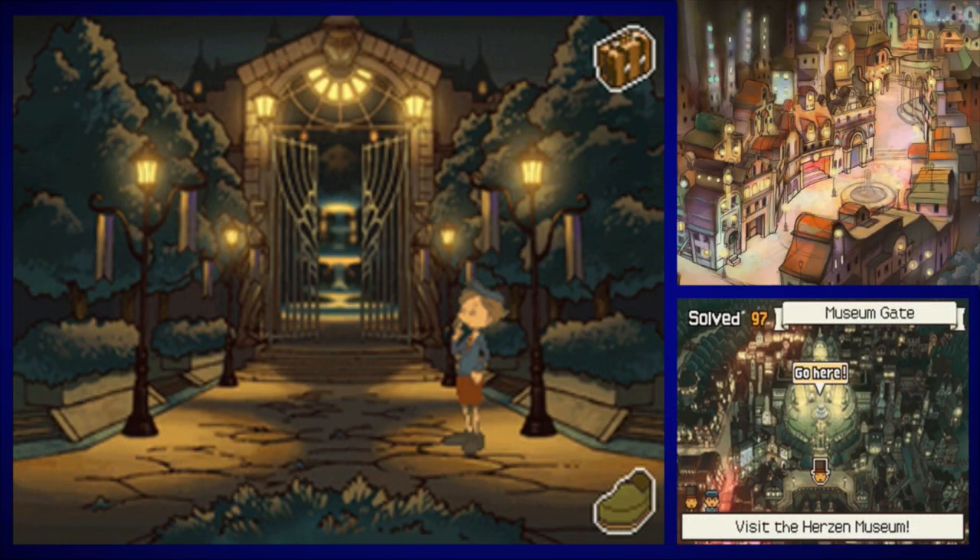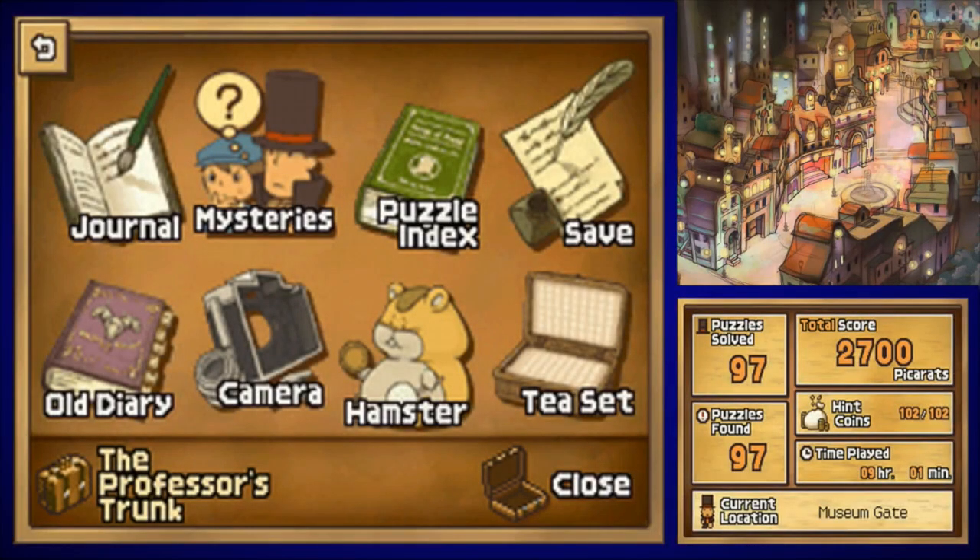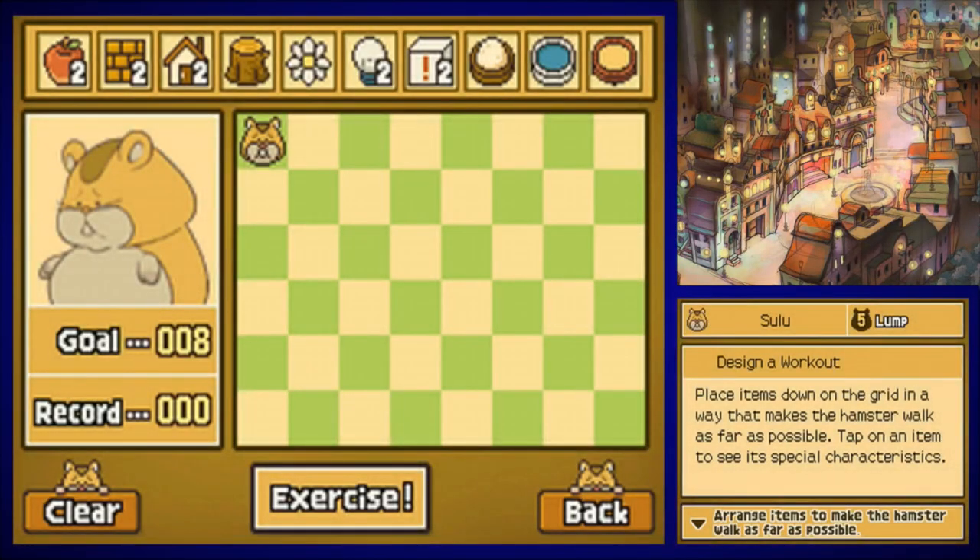Good morning everybody, it's Midnight and Beyond welcoming you back to the world of Professor Layton and the Diabolical Box. In the last episode we got all the teas completed and started serving them. In this episode we're going to take a tea break and go on a workout with our good old buddy Sulu the hamster, because we've finally gotten all of his toys and can do all the workouts.